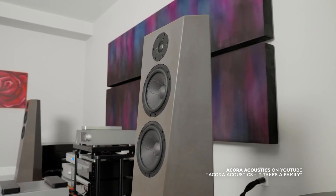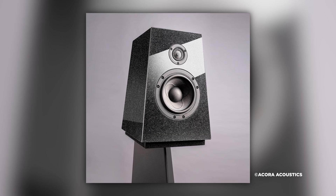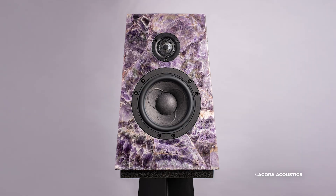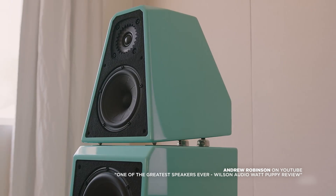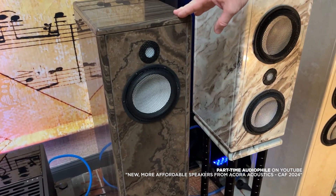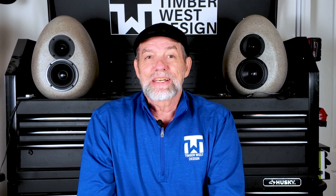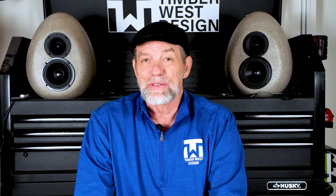Today we're going deep on what actually makes a speaker high-end, and that might not be what you think. It's not always about fancy finishes or brand names, even though that does come into play. This one's going to be more about physics, materials, and design decisions that most people never see. Fair warning — once you understand this, you won't be able to unhear or unsee the differences.